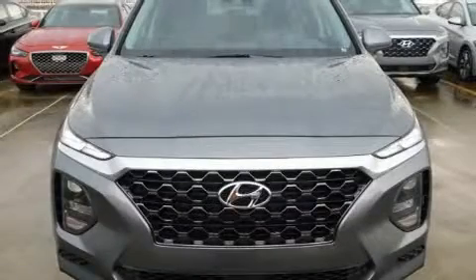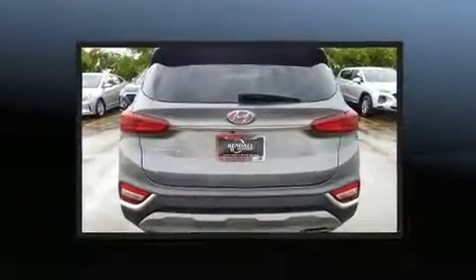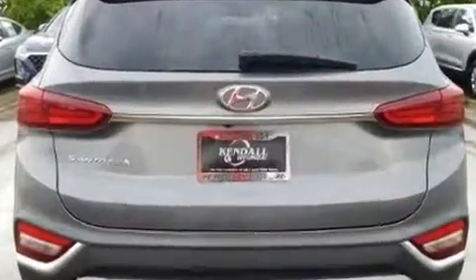Step into the 2019 Hyundai Santa Fe. Smooth gear shifts are achieved thanks to the 2.4 liter four-cylinder engine, and for added security, dynamic stability control supplements the drivetrain.